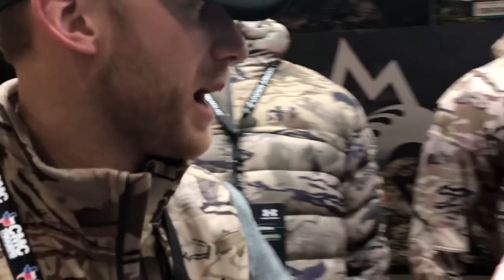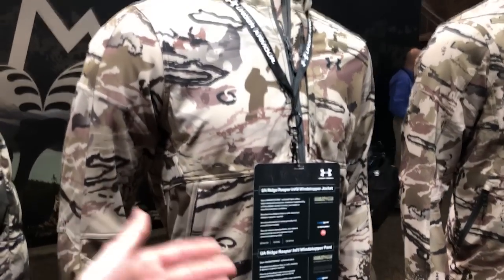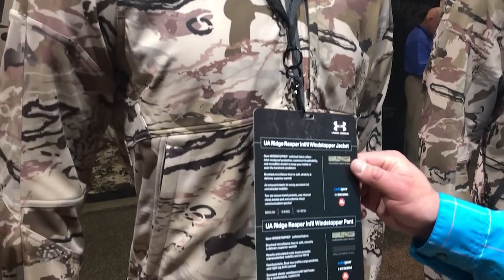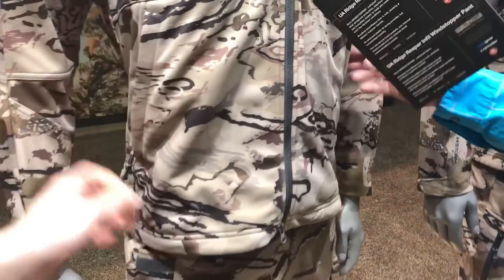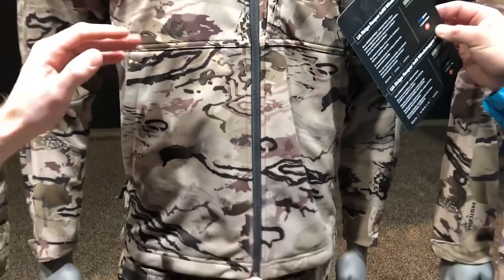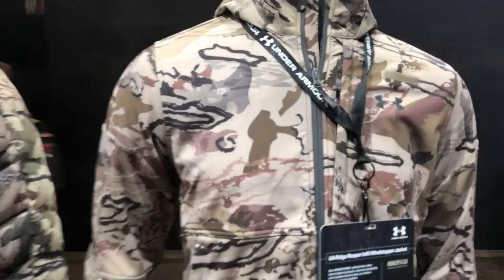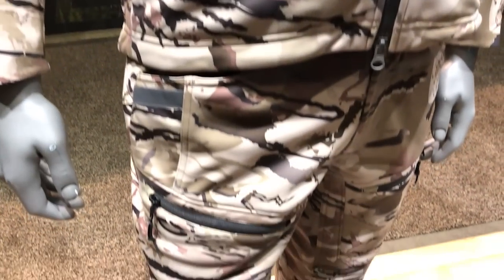Our other primary kit is more of an insulated, mid-to-late season piece — it's our Infill Wind Stopper jacket and pants. This is a Gore Wind Stopper soft shell, four-way stretch fabric with a micro fleece backer on it. This is going to keep you extremely warm, knock down the wind, and handle anything that may come your way. It is storm DWR treated, really protecting you from the elements you might encounter during hunts out West in the back country.